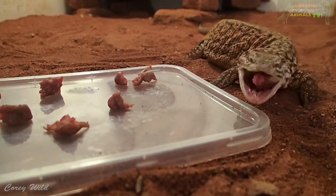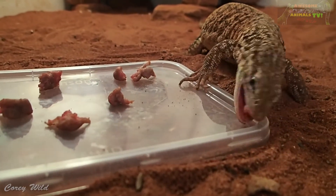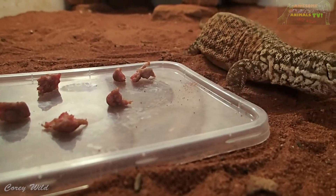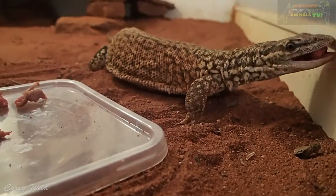Look at that stuck to your teeth, mate. He's got little slicing and tearing teeth, so I think that gets stuck to his teeth quite easily.